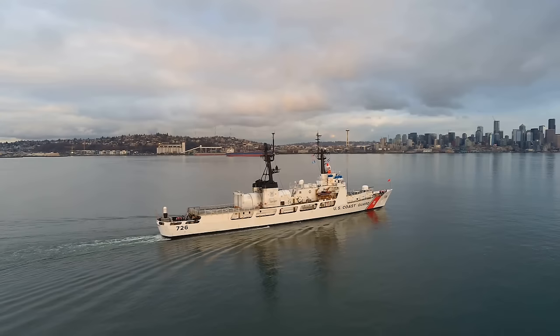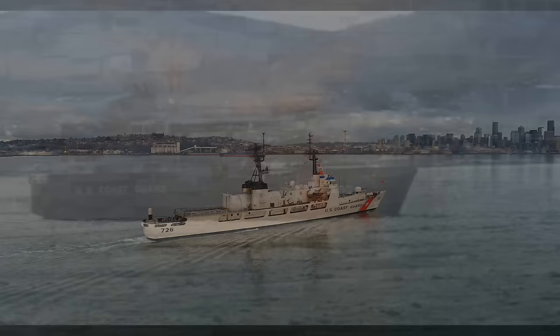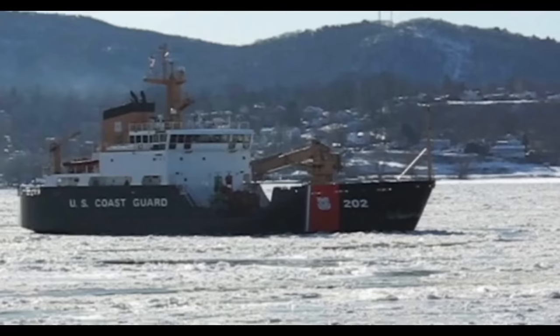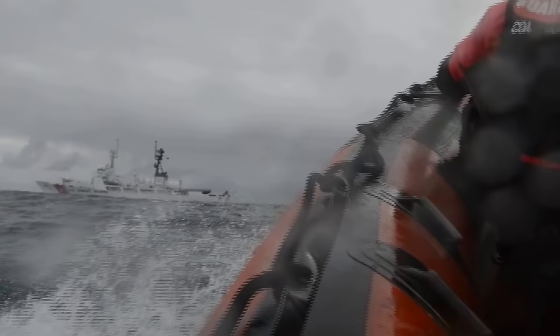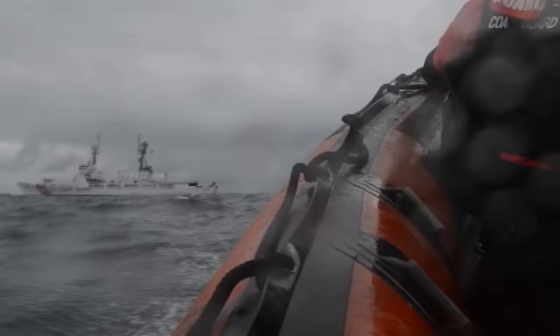Buoy tenders, though, as the name suggests, are given the much less glamorous, yet no less important task of servicing navigation aids throughout U.S. waters, and occasional icebreaking. Certainly capable of patrol and search and rescue if necessary, but arguably not in the public eye as often as those high-endurance Cutters with their helipads and frequent involvement in high-profile security and rescue operations.